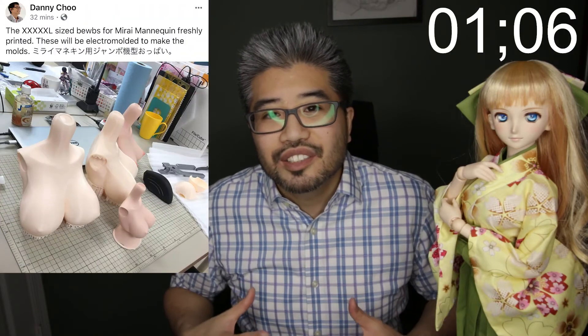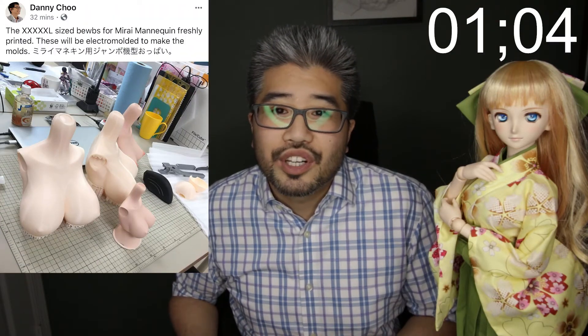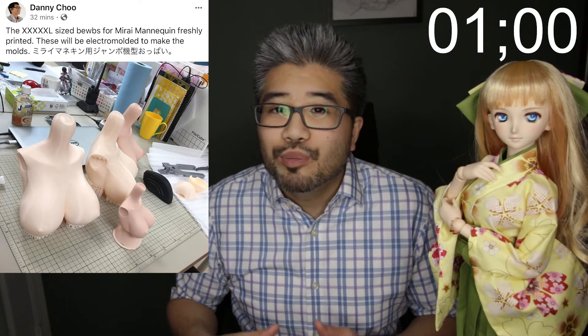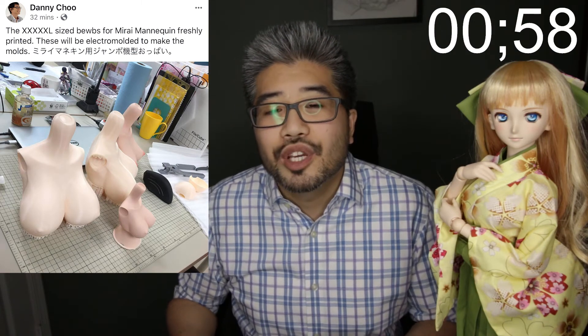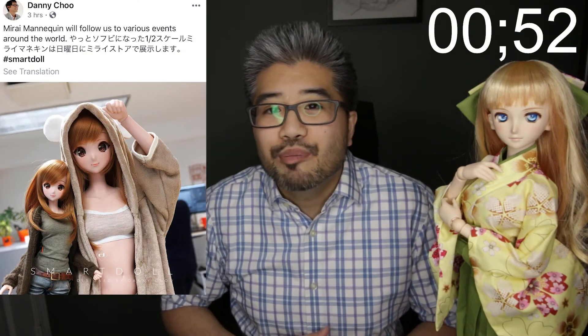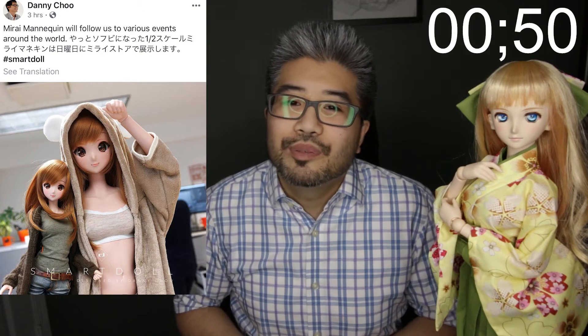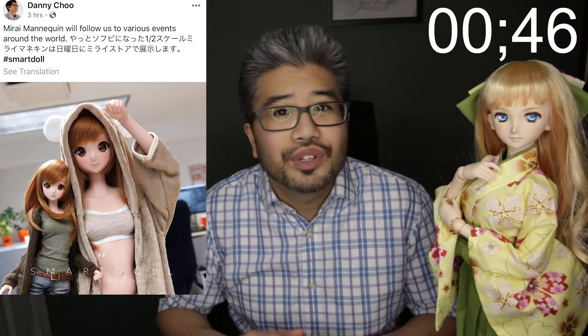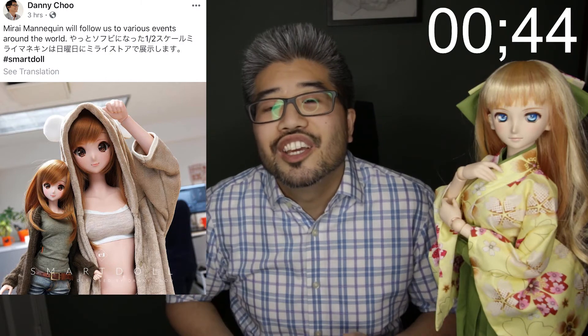Danny Chu has also tweeted out that the bust sizes for the Mirai Mannequin are in production, or at least in the prototype stages. So hopefully when the Mirai Mannequin releases, there will be optional bust sizes just like the regular versions of the doll. Danny Chu has also tweeted out that Mirai Mannequin will be traveling with him to events all around the world, so hopefully whenever he attends a convention or speaking event near where you live, you get to see Mirai Mannequin in person yourself.